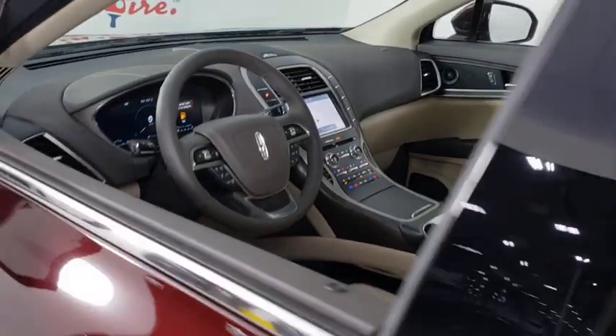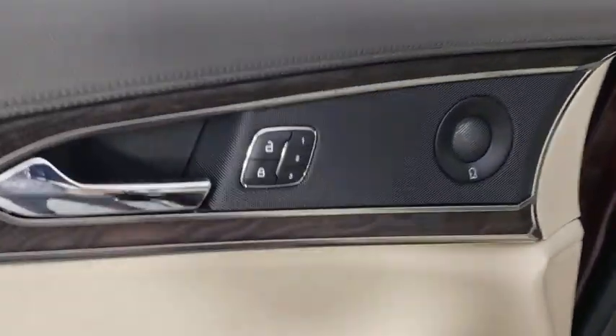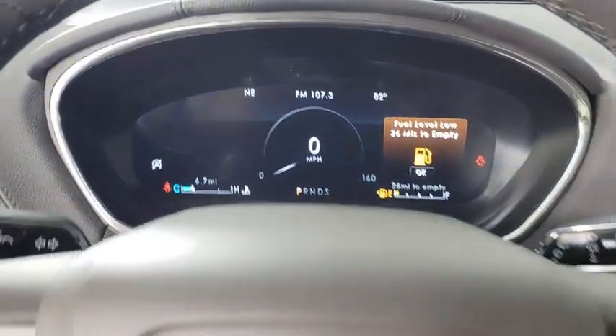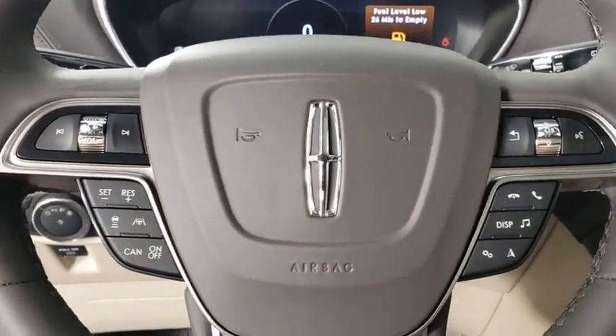Navigation system, traction control, power passenger seat, power liftgate, dual airbags, leather-wrapped steering wheel, power steering, four-wheel disc brakes, center armrest, active suspension system.